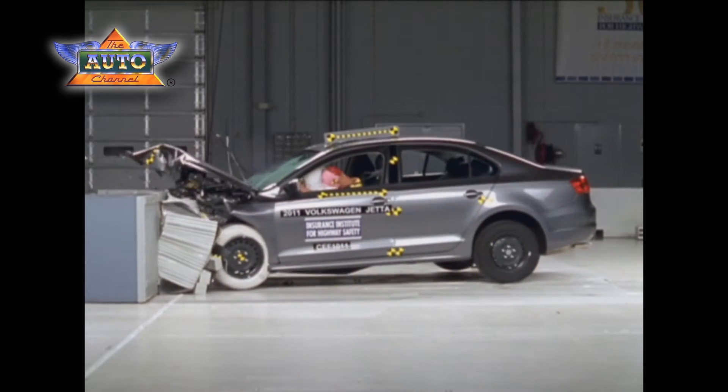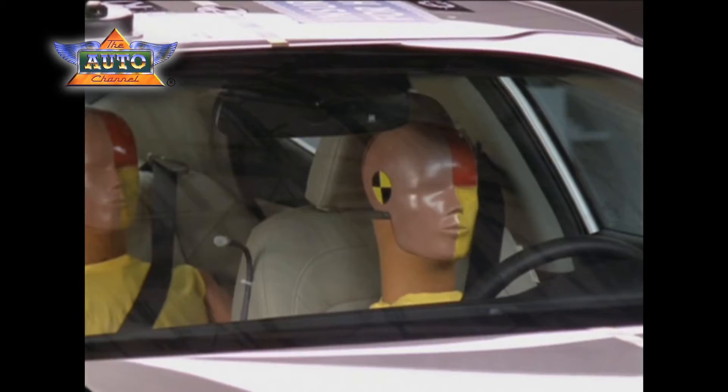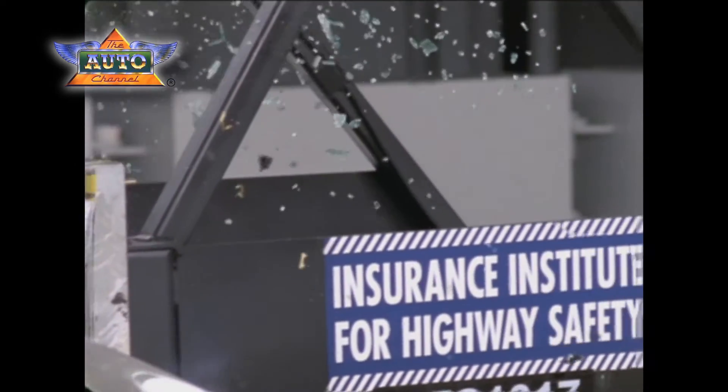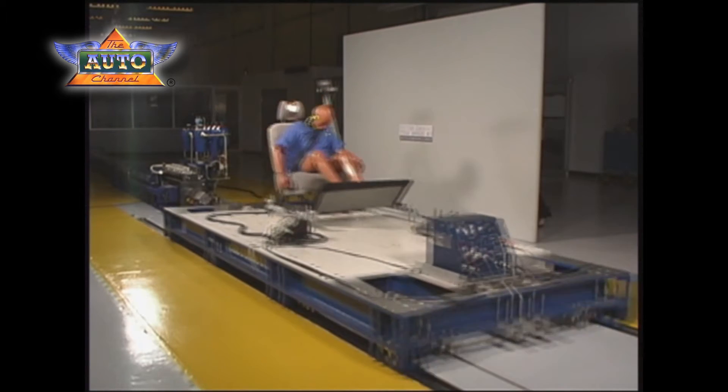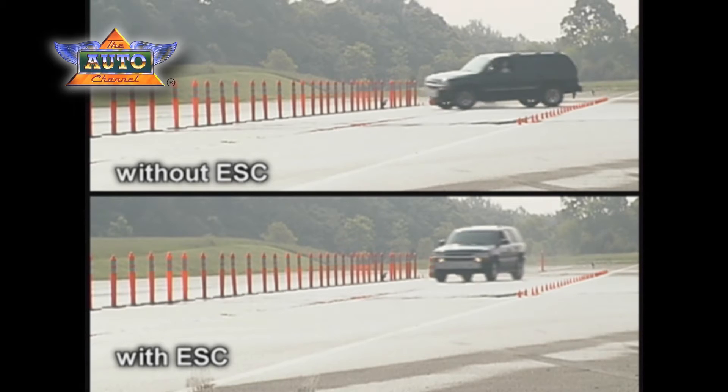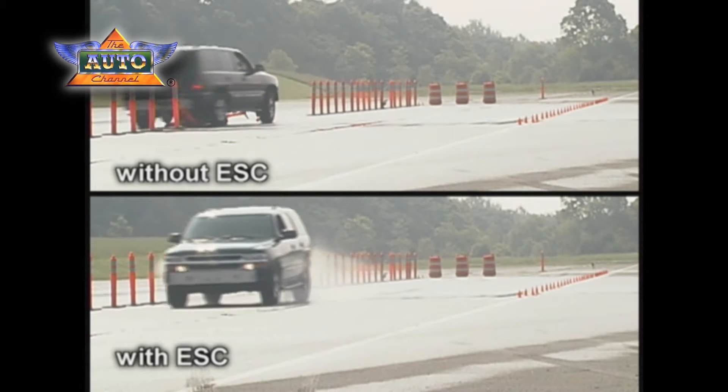The Institute has gradually made the testing criteria for Top Safety Pick tougher. In addition to good protection in frontal crashes, good protection in side crashes, we added a requirement that you have to have good protection in rear impacts. We also added a requirement that vehicles must have electronic stability control to keep you out of crashes in the first place.